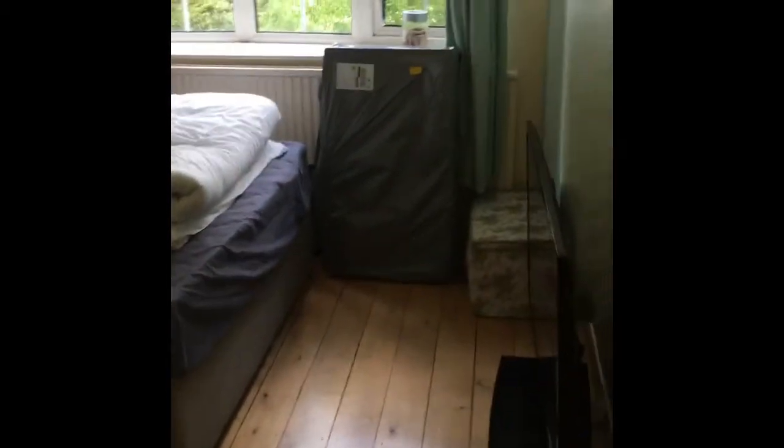In here you have the hallway and the stairs just down here. Here we have the ground floor bedroom or the fourth reception room. This is a good sized double. You've got wooden flooring in here, magnolia walls, and you've got the roof over the front garden. And that's the property at Loughborough Road.